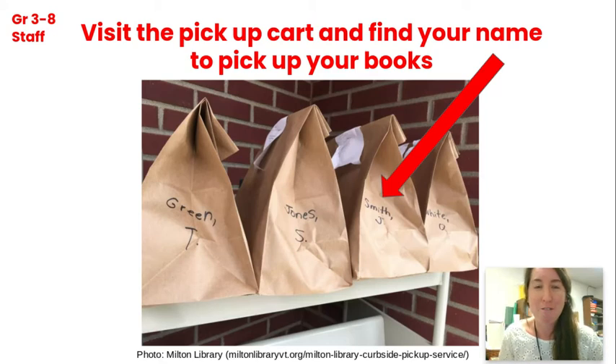Next, I'm going to have a pickup cart system that's going to be very similar to if you've picked up food somewhere, or even if you borrow books from the Manchester Community Library. Once you've received that email and those books are ready for you, there will be a bag with your name on it on a cart that's either right outside the library or by the main office — to be determined.